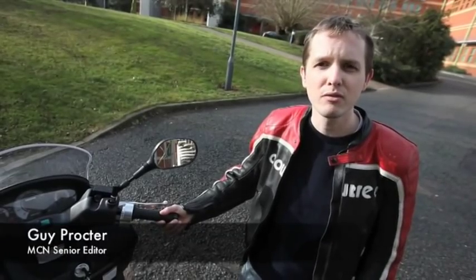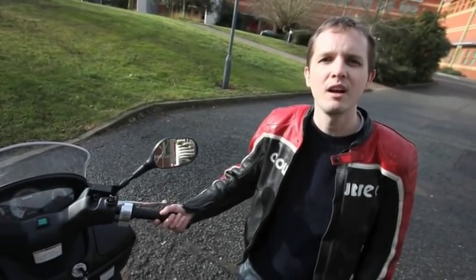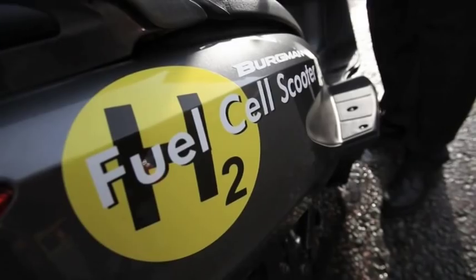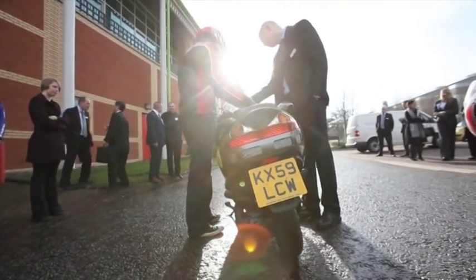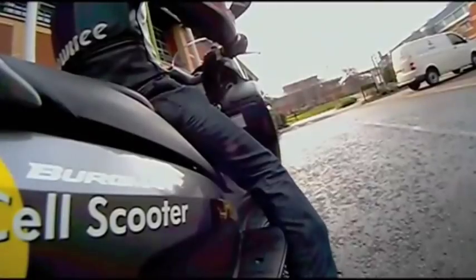We're here at Loughborough University to have a first ride on the world's first road-registered hydrogen fuel cell scooter. So what is it? Well, it's a modified Bergman 125. It looks completely standard, and that's part of the point.